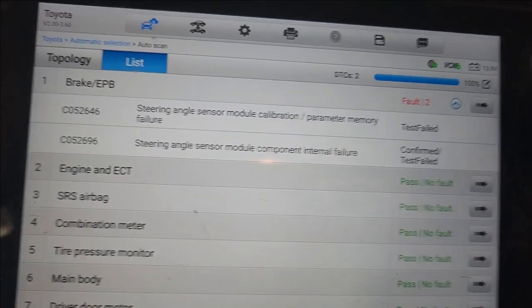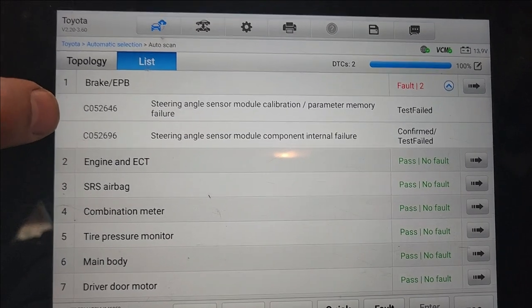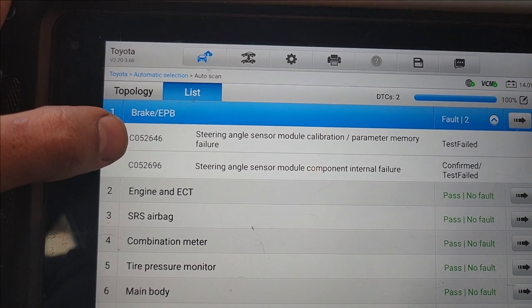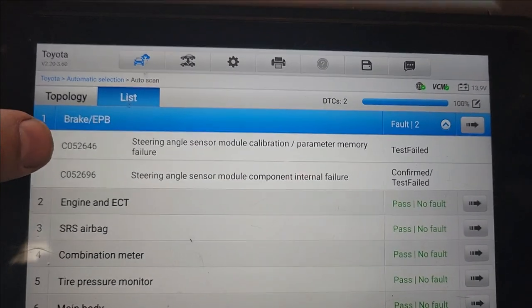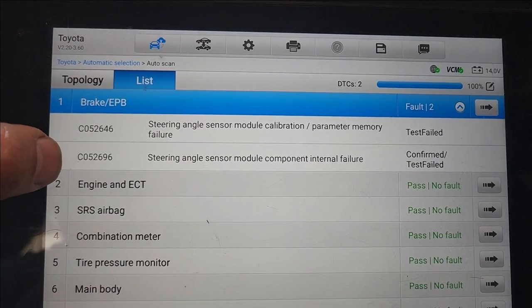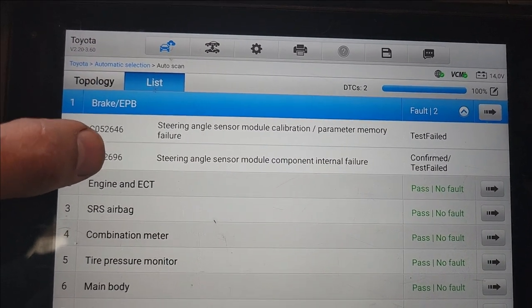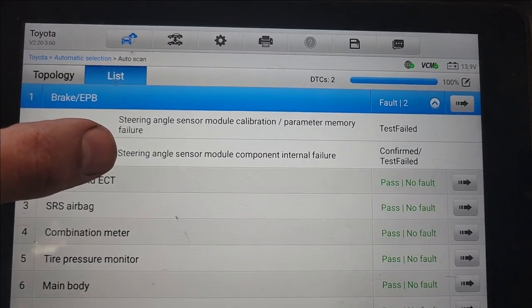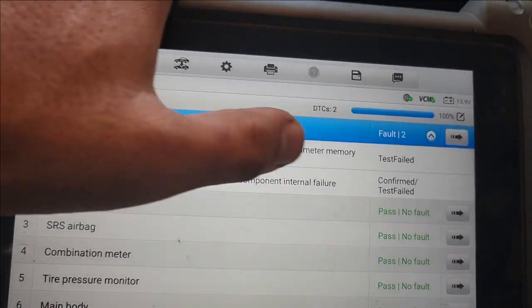The car was brought here thinking that it might need a calibration — a dash calibration, probably to the radar or the camera — but when I scan the car, the only two codes we have are in the brake system: C0526-46 steering angle sensor module calibration parameter memory failure, and C0526-96 — same code but the subcode is 96. Here we have the 46: steering angle sensor module component internal failure.